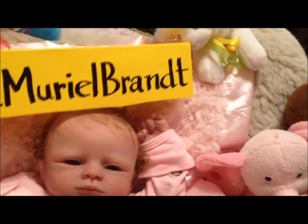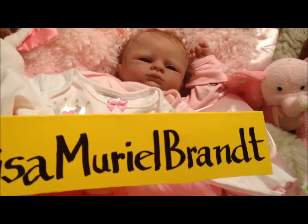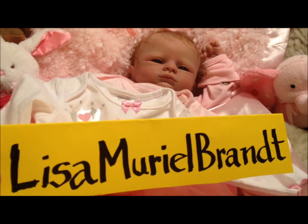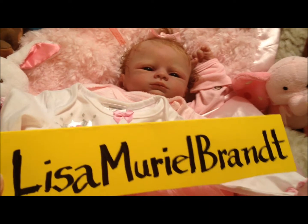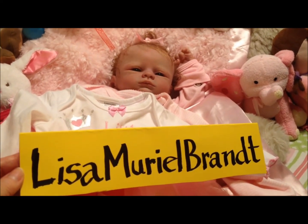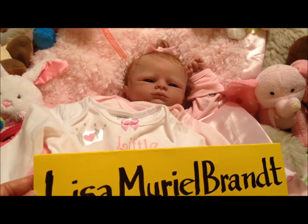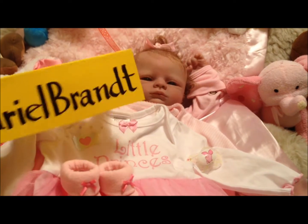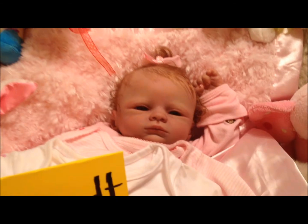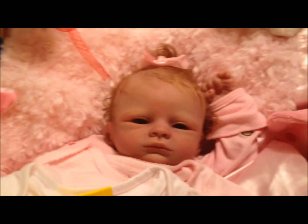Your beautiful baby, Lisa, is waiting and will come home to you next week. Today is the 17th, so around the 22nd, at the end of the month, she's going to be home and she is going to be absolutely ready to get out of that box and get some hugs and snuggles, trying all those pretty clothes.